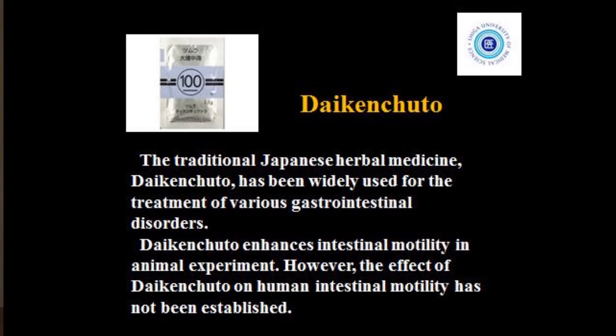Daikenchuto, a Japanese herbal medicine, enhances intestinal motility in animal experiments, and it has been widely used for the treatment of GI disorders in Japan. However, the effect of Daikenchuto on human intestinal motility has not been established yet.